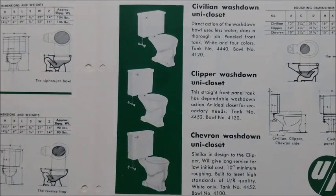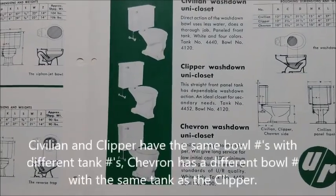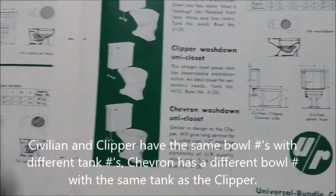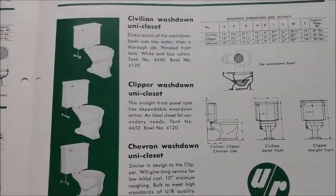These three — the Civilian, Clipper, and Chevron — you could say they're kind of similar in a way, just different tanks. These two right here are really similar, but this one's almost the same in design.